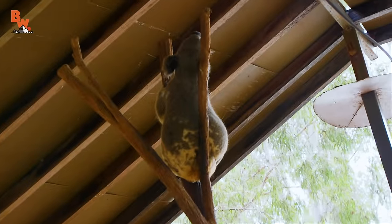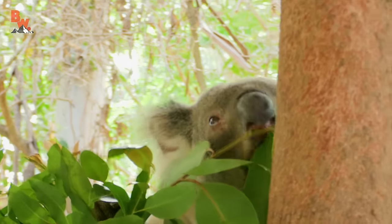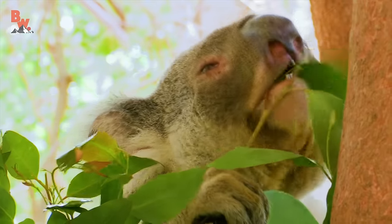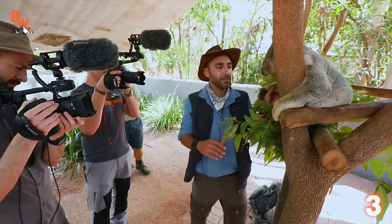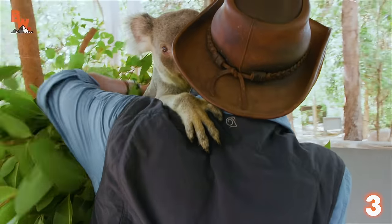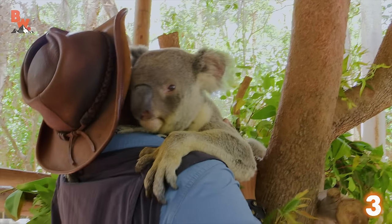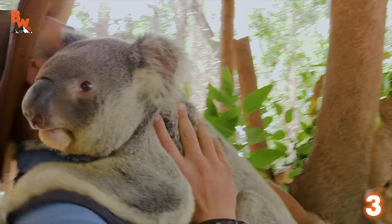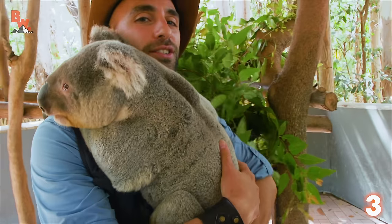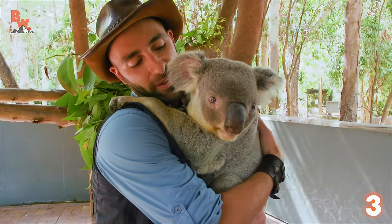Number three on our list is one of the Australian Outback's classically cute creatures — the one and only koala. Hey Banjo, I'm gonna get in real close and support his backside. Let's go like that — there we go, buddy. Hop on down. Just like cradling a baby, only much softer. Hi Banjo. That's what we call the koala cuddle right there.